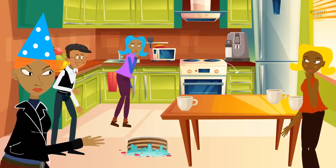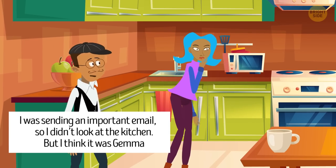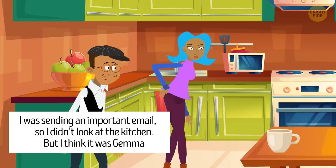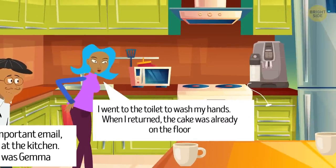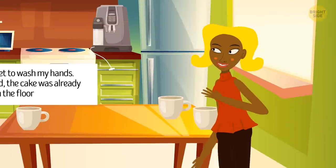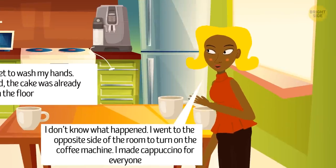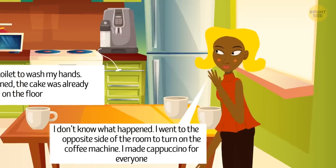She questions everyone. Stan says he was sending an important email and didn't look at the kitchen, but thinks it was Gemma, who's just pretending to be Cassie's friend. Gemma says she went to the toilet to wash her hands, and when she returned, the cake was already on the floor. Rosie says she went to the opposite side of the room to turn on the coffee machine and made cappuccino for everyone. Who's lying?